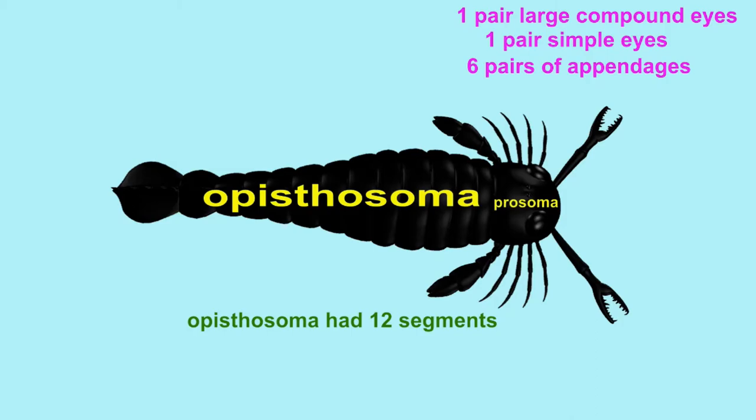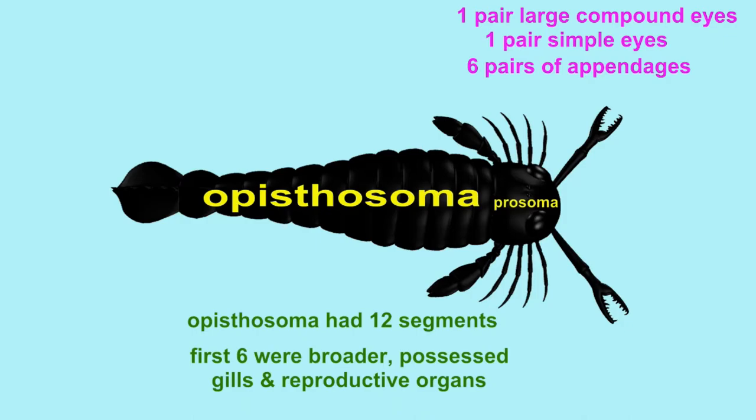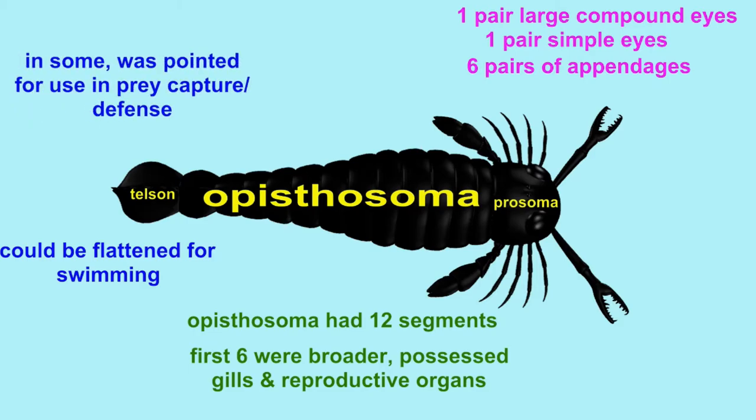The rest of the body was composed of an opisthosoma, which had 12 segments, the first six being broader and possessing gills and reproductive organs on the first segment. The final telson could be flattened for swimming and used as a paddle, or in some it was pointed, and arguably could be used in prey capture or defense, perhaps even being able to inject venom.